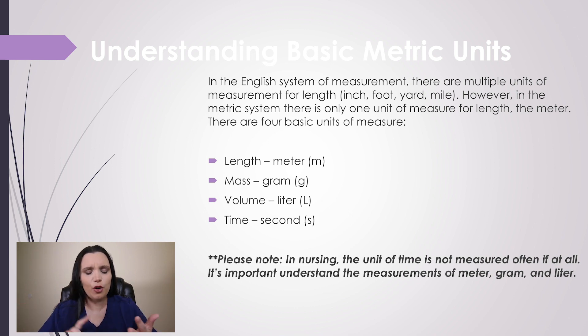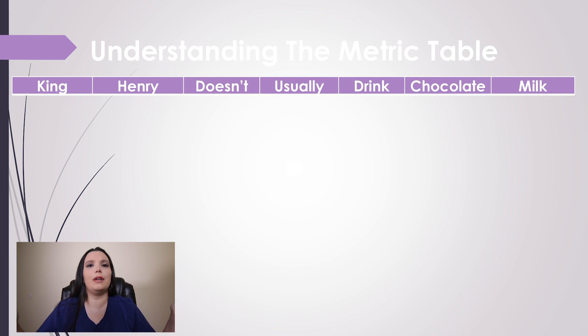There are four basic units of measure. You've got your meter, you've got your gram, you've got your liter, and you've got your seconds. So let's break down the metric system.